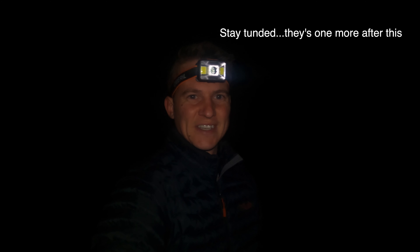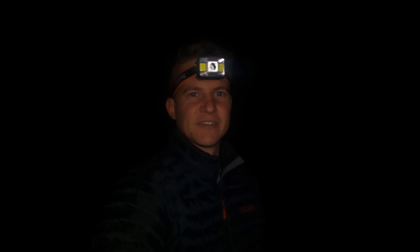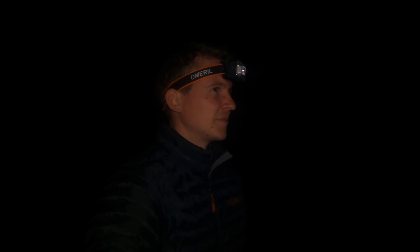Thank you very much for joining me. Let me know which is your favorite image. I'll keep my eye out walking back to the car to see if I spot anything else, but if not — thanks for watching, please hit that like button if you enjoyed the video, let me know if you want more Milky Way vlogs, and I will see you in the next one.